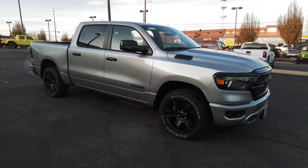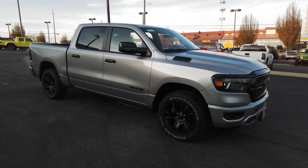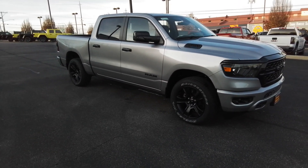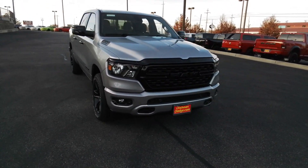Enjoy the view of this 2024 Ram 1500. The Ram 1500 strikes the perfect balance between tough strength and passenger comfort. Its fuel efficiency, impressive towing capacity, and safety features make it your go-to vehicle.